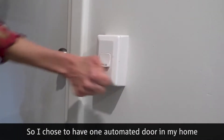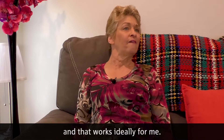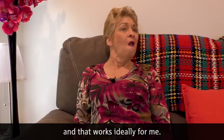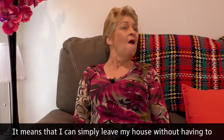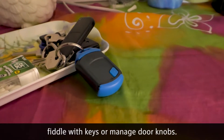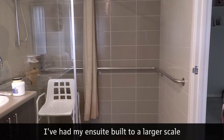I chose to have one automated door in my home and that works ideally for me. It means that I can simply leave my house without having to fiddle with keys or manage doorknobs.